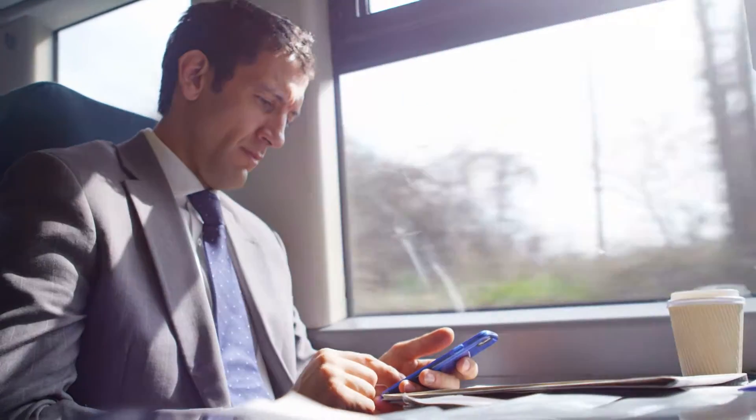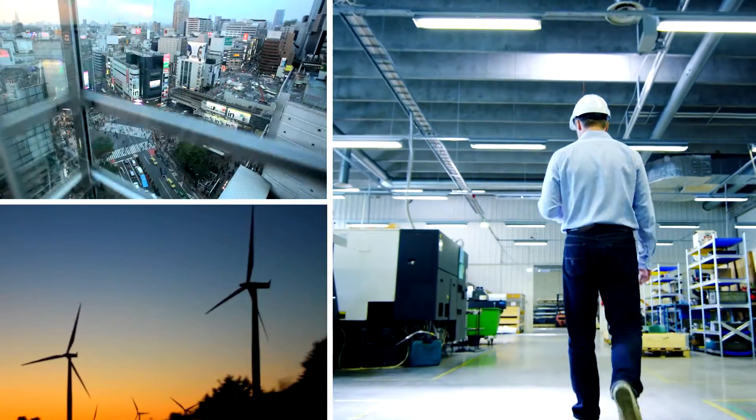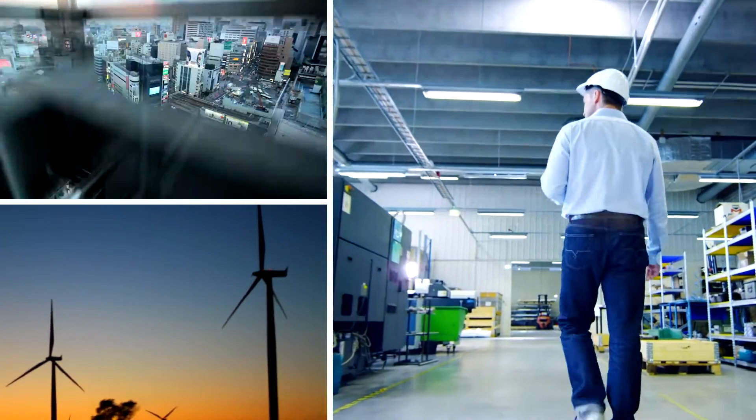Power distribution is the backbone of everything. As a facility manager, it's your job to operate and maintain systems that ensure power is safe, reliable and efficient.